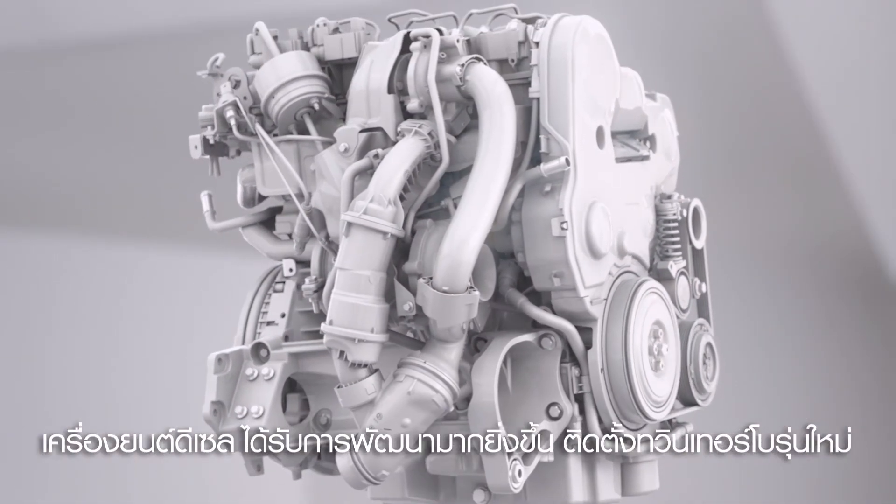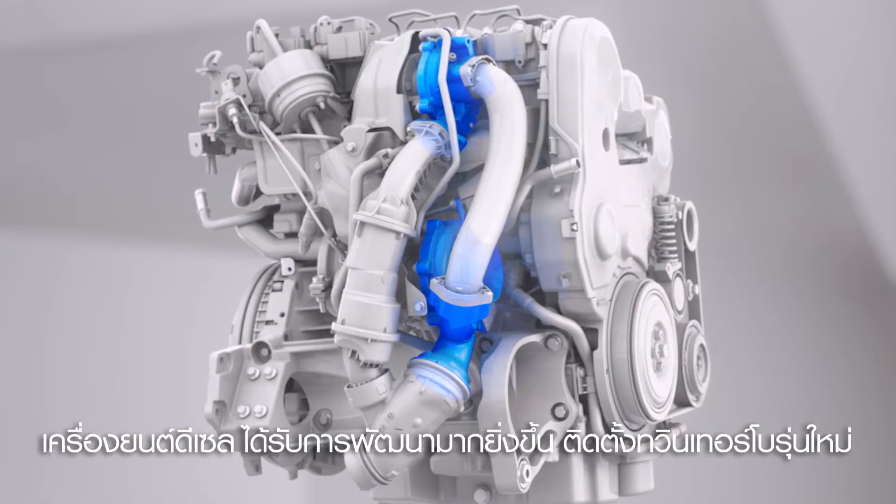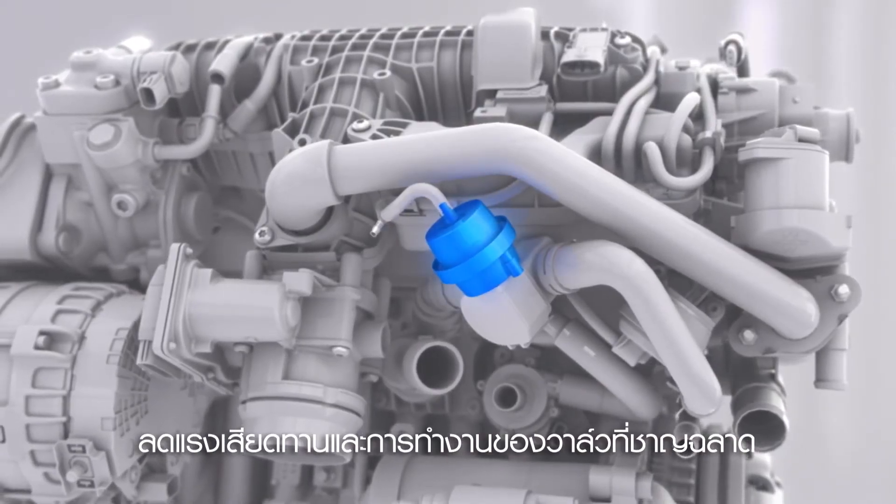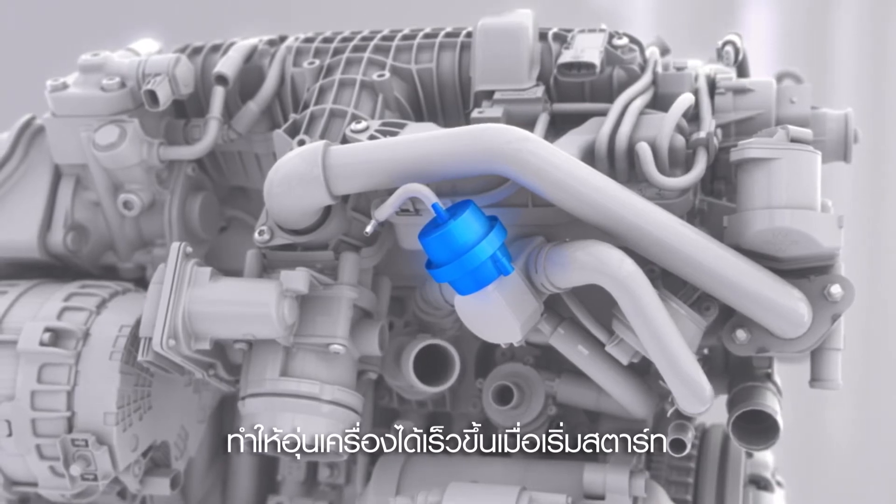The diesels also feature refinements such as state-of-the-art twin turbo, reduced friction, and a smart valve solution on the cooling system for a more rapid heat-up phase after cold start.